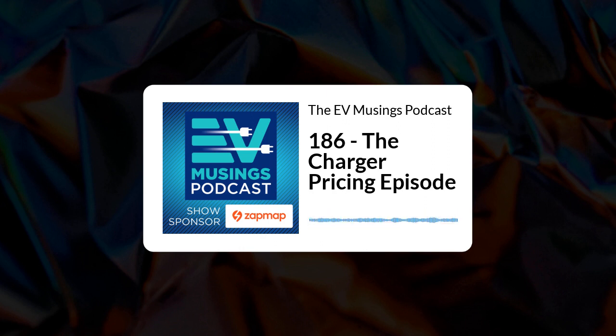While amounts charge point operators pay for electricity will differ according to how it's sourced — GridServe, for example, use their own solar farms to supply their network, which allows them to manage the price a little better than some other CPOs — it does mean that every charge point operator could pay a different amount for their power than every other one, depending on the power contracts they're negotiating. But even when you bear all this in mind, you're still only looking at half the cost of providing a service: the raw electricity.